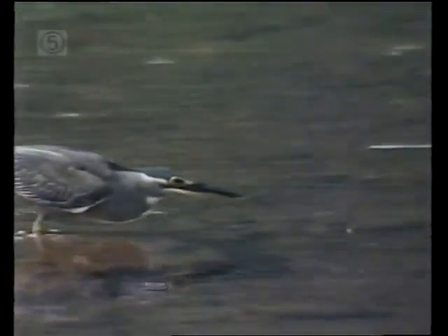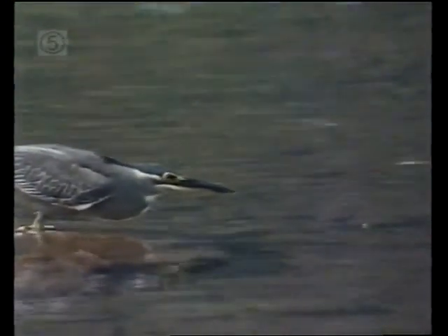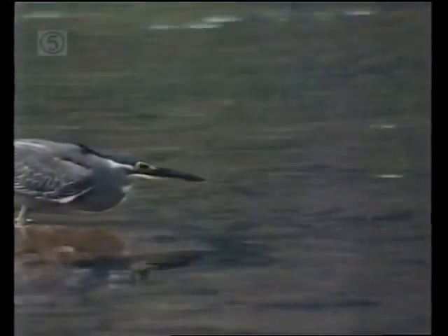They carefully place their bait on the surface of the water and watch for precisely the right moment. Like all fishermen, they require patience, for there are many that get away. But his new found skill means the odds are now in his favor.